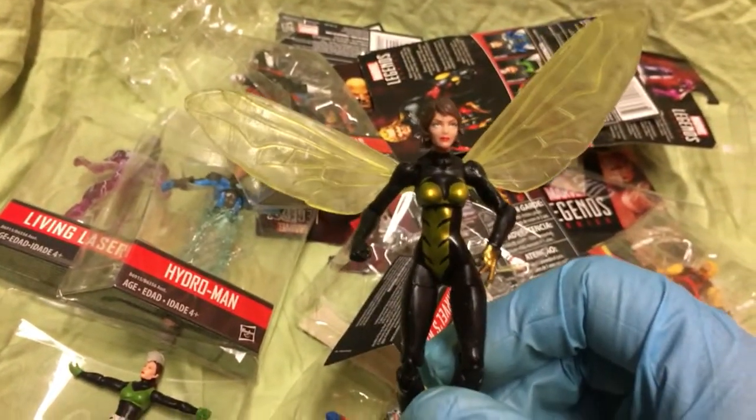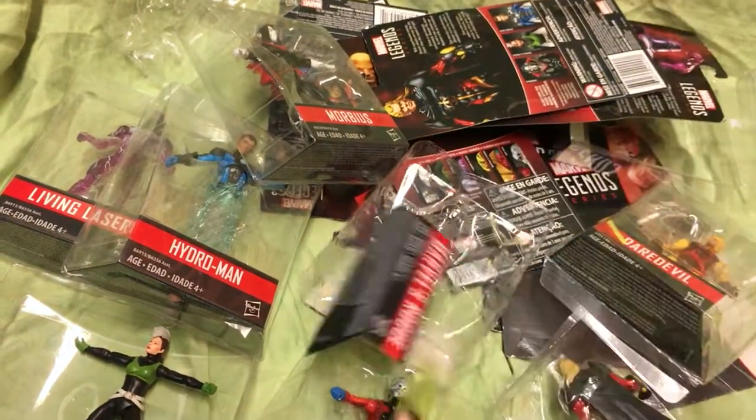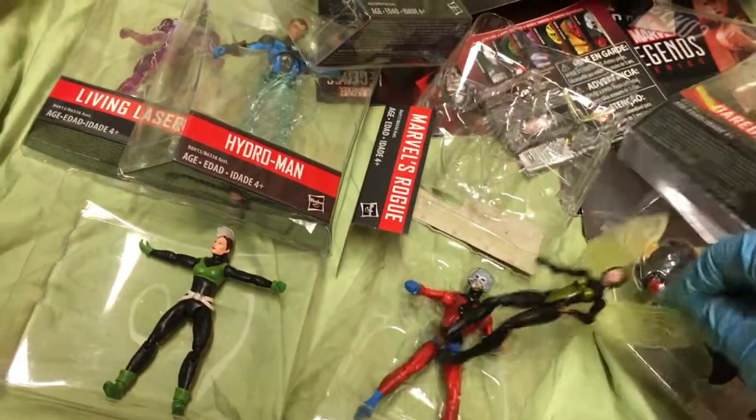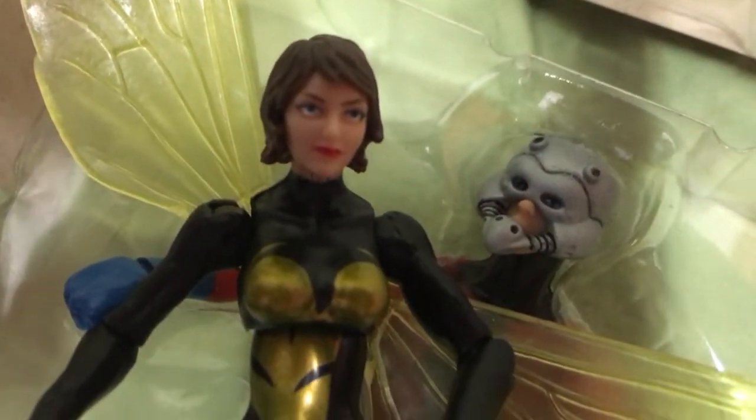I'm trying to think of that actress's name from Lost. Man, I can't think of her name. Alright, alright, alright — enough of that, guys. We're a family channel, you know what I'm saying? Knock it off.